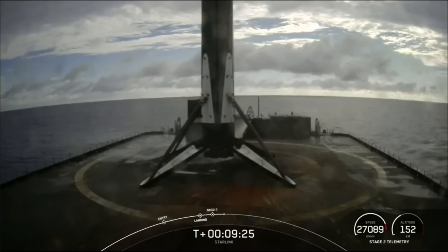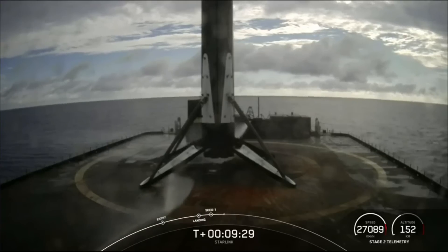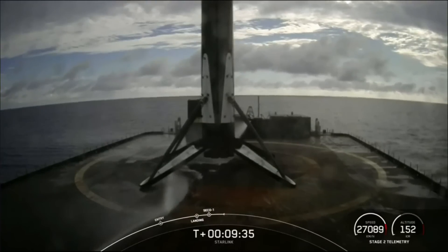If one launch wasn't enough for you today, be sure to check out our CRS-28 launch coming up in just a few hours if weather cooperates, with coverage beginning around 8:45 a.m. Pacific Time. Thank you so much for watching, and we will see you next time.